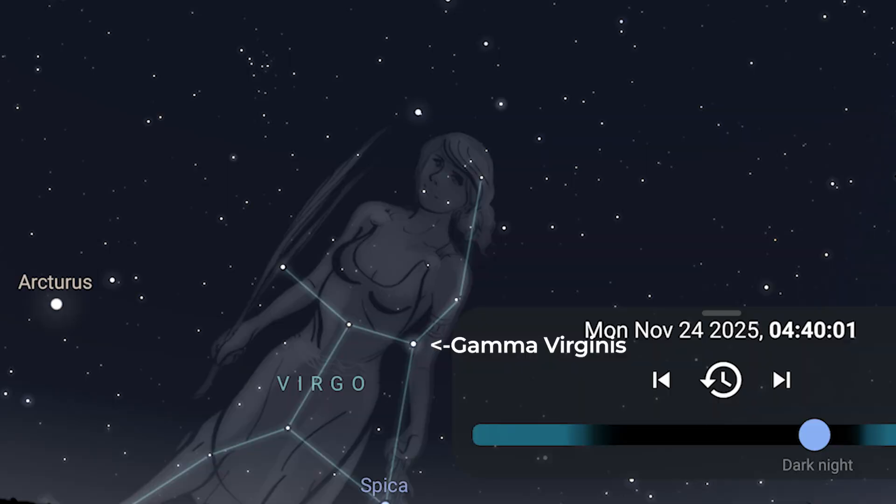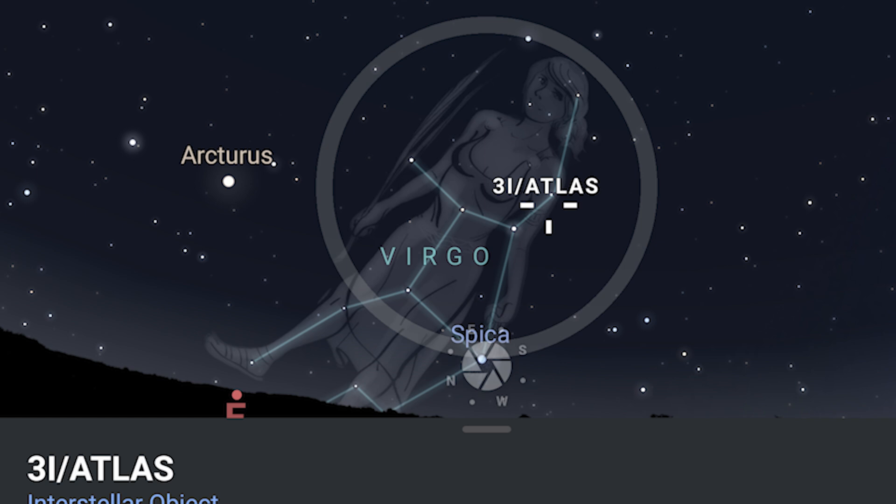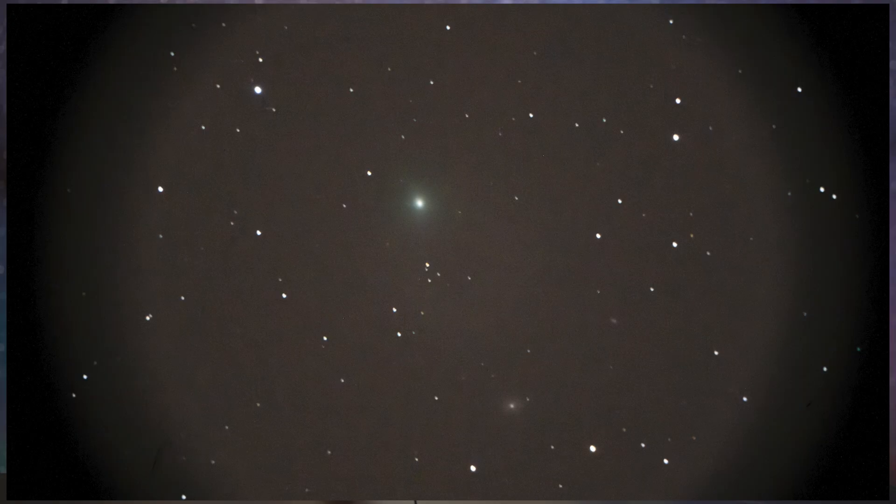I couldn't see it with 10x50 binoculars, but in the early morning hours of November 22nd I saw it with my nine-and-a-quarter-inch Schmidt-Cassegrain telescope as it passed closely to third-magnitude Gamma Virginis — also known as Porrima — a beautiful double star in the constellation Virgo the Virgin. This comet has a tail and an anti-tail I could just barely make out, giving it an elongated appearance. I saw Comet 3I Atlas on the same early morning that I saw Comet K1 Atlas.